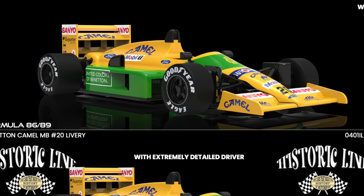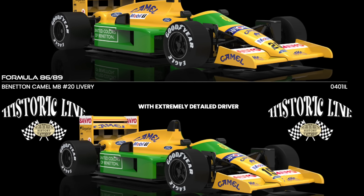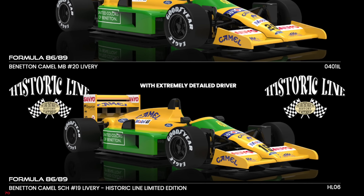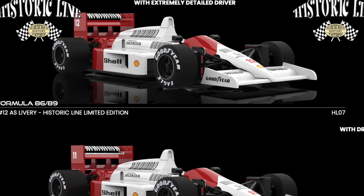Collectors have a date with the Storyline range, which will continue expanding its catalog, this time focused on classic Formula 1, starting with Benetton Camel decorations and continuing with Honda and Leighton House liveries.